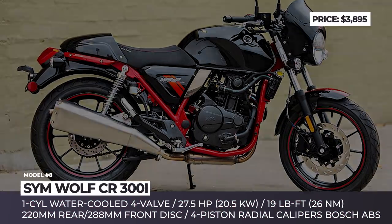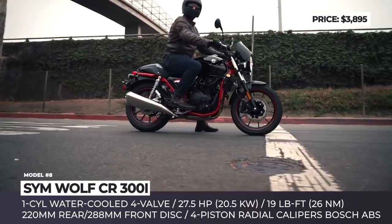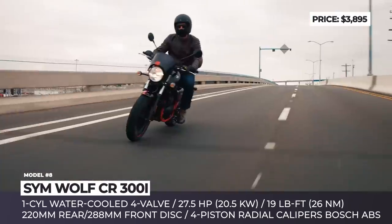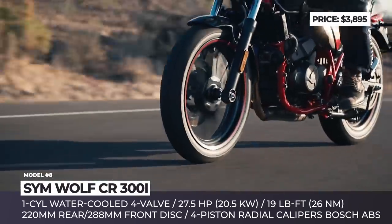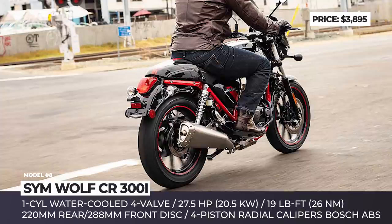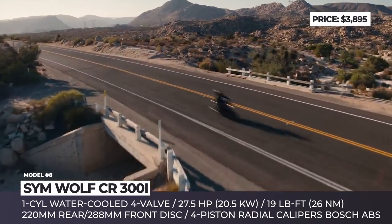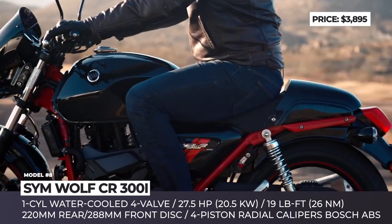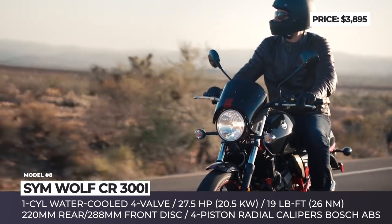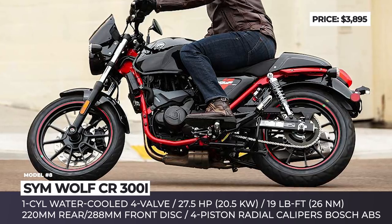SYM Wolf CR300i — building on the timeless looks of the classic Wolf range, Sanyang Motor Co. are attempting to redefine the image of their motorcycles from underpowered city commuters to highway-worthy machines. The Wolf CR300i is an attractive café racer with exposed aluminum details, perfectly accentuated bodywork and a red-stitched step seat. The bike has a compact body built over a high-tensile steel frame, powered by a water-cooled, fuel-injected 300cc single cylinder that pulls 19 lb-ft and peaks at 27hp at 8000 rpm.